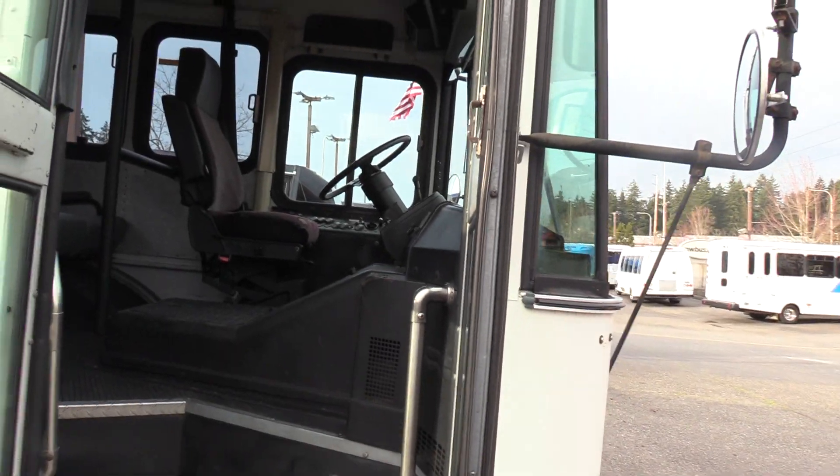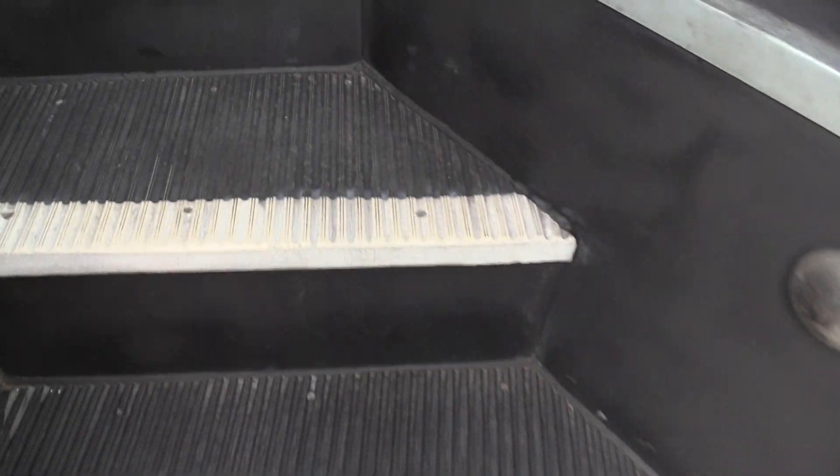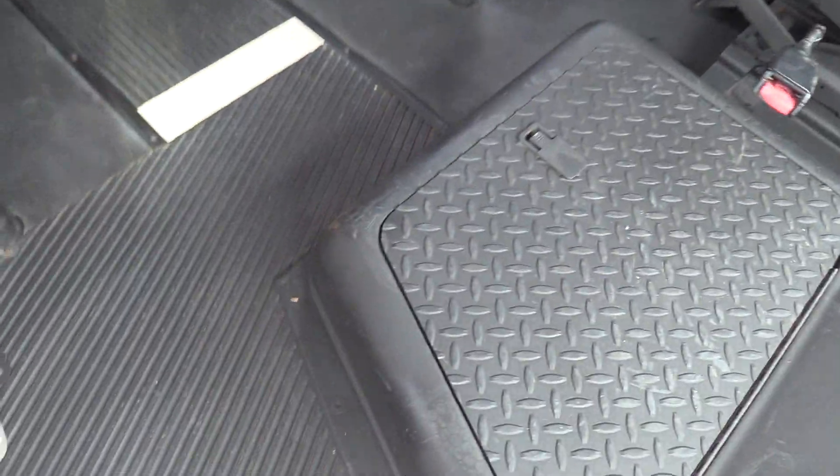Coming on inside, we have an air operated bi-fold passenger entry door, a grab rail on both sides coming on in, a black ribbed aisleway stepway, white step nosing — normal stuff you'll see in these buses.